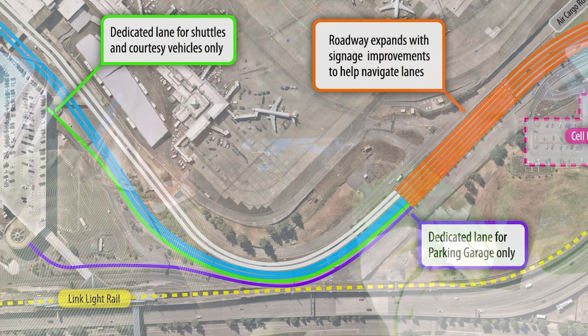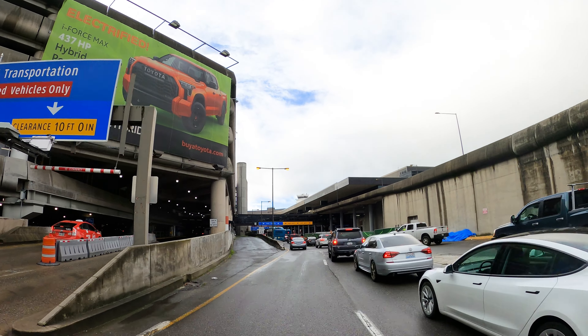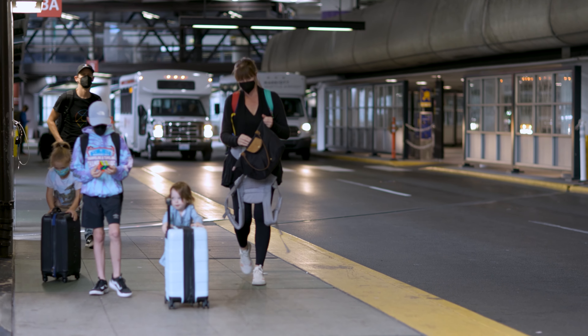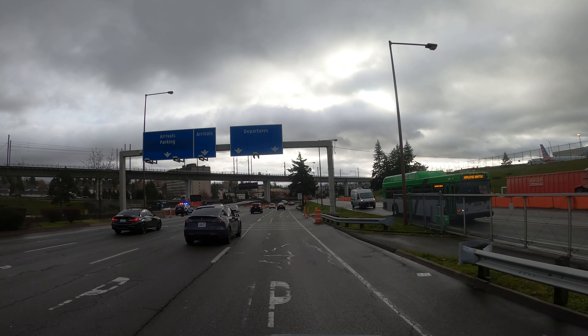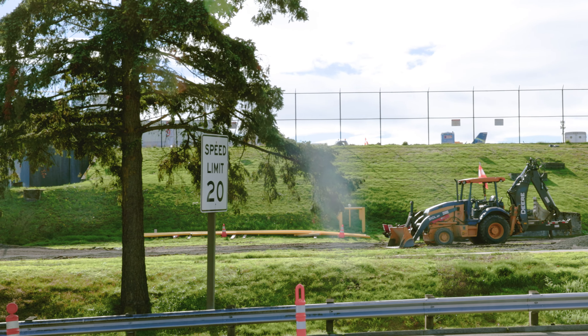Dedicated for what? There will be dedicated access to our ground transportation center as well as to parking. This is where the dedicated lanes are going to enter — yes, this is our ground transportation center that supports commercial services like courtesy vehicles, taxis, limousines, and shared ride vans. You can see right now we've already started work on the airfield, moving the airfield fence in to support the mobilization of our contractor. They're going to be working in this area adjacent to Air Cargo Road to build that retaining wall, because we have to get that retaining wall in and Air Cargo Road shifted over before we can start any work here on the terminal roadway system.